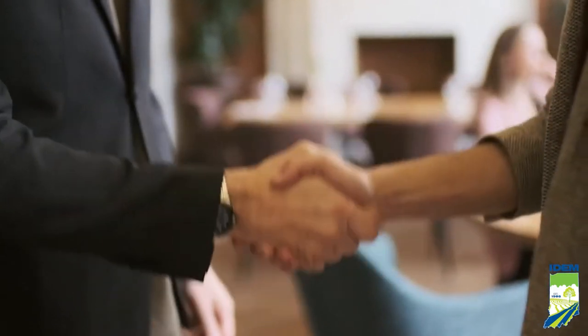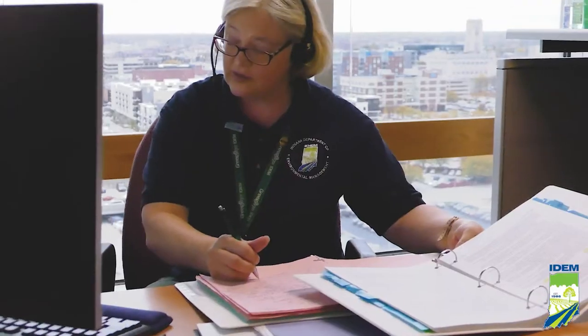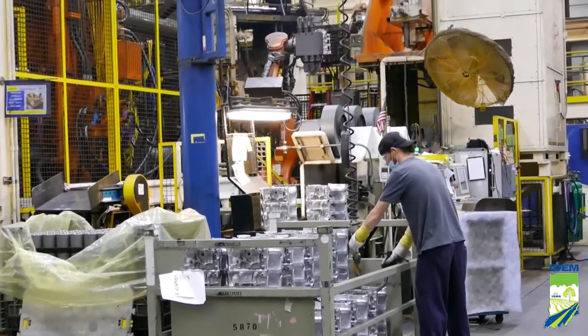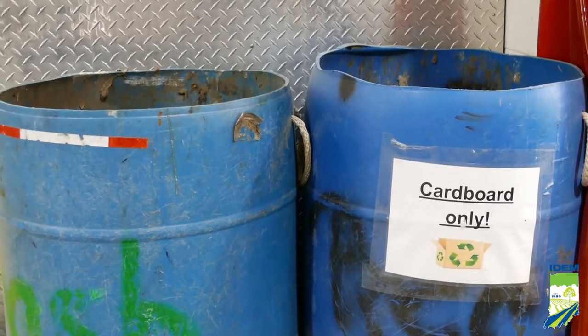In 2020, IDEM and EPA partnered with the Purdue Manufacturing Extension Partnership to offer on-site and virtual technical assistance at a significantly reduced cost to Indiana manufacturers. Manufacturing facilities received 16 hours of training and up to 40 hours of technical assistance from the program, and were eligible for seed funding to implement improvement projects.